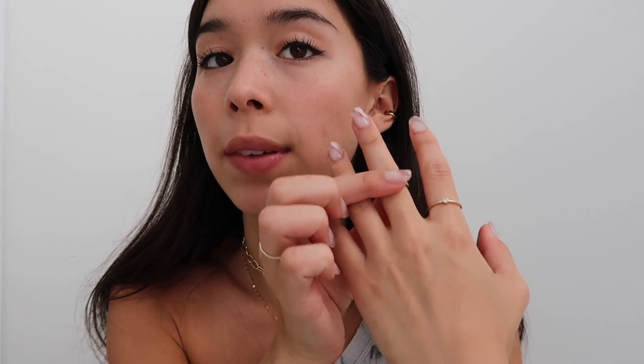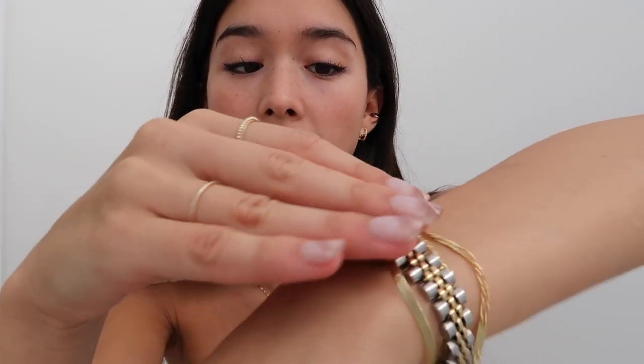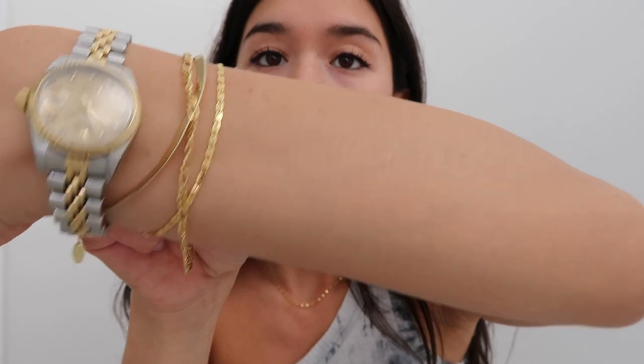If you go to my storefront I'll have it linked in there, and then all these bracelets are also from Enroute Jewelry and I'll link them down below. But let's go into the video.